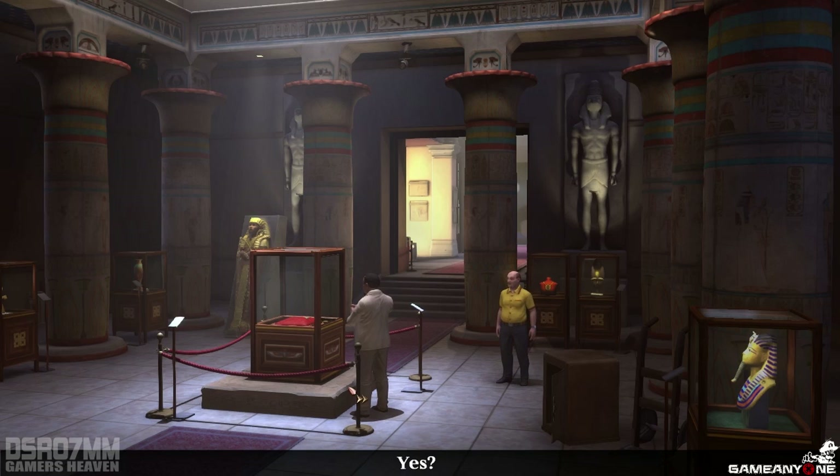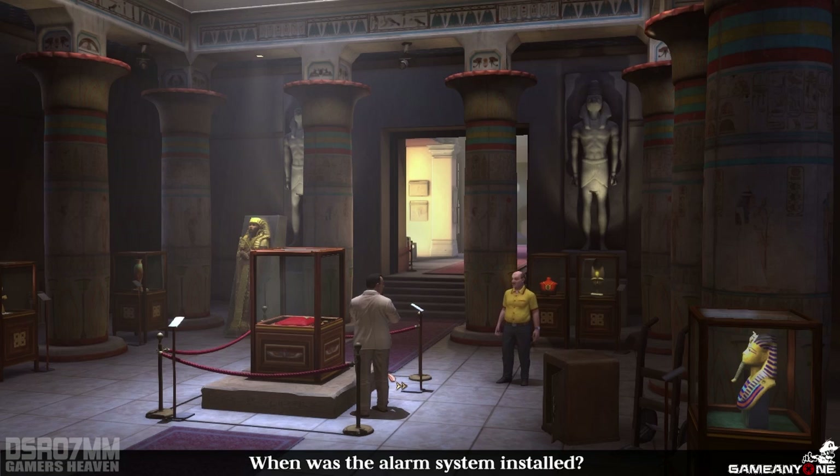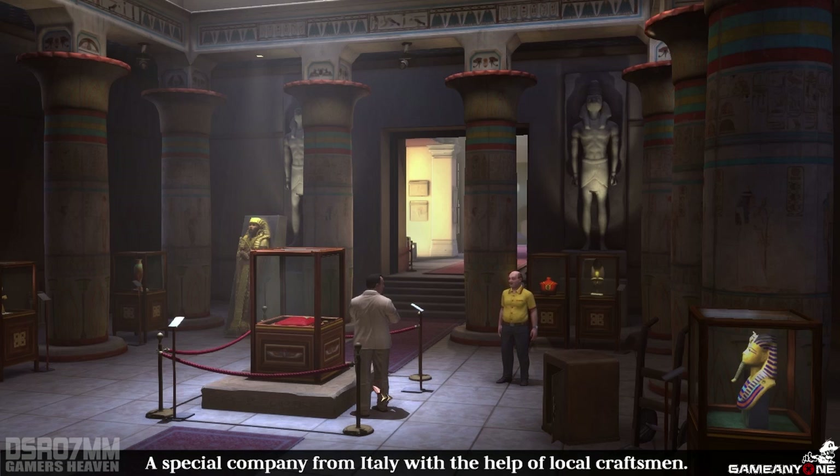Tell me, Director. Yes? When was the alarm system installed? Recently. We finished it about two weeks ago. Who installed it? A special company from Italy, with the help of local craftsmen. So, lots of people know the system.